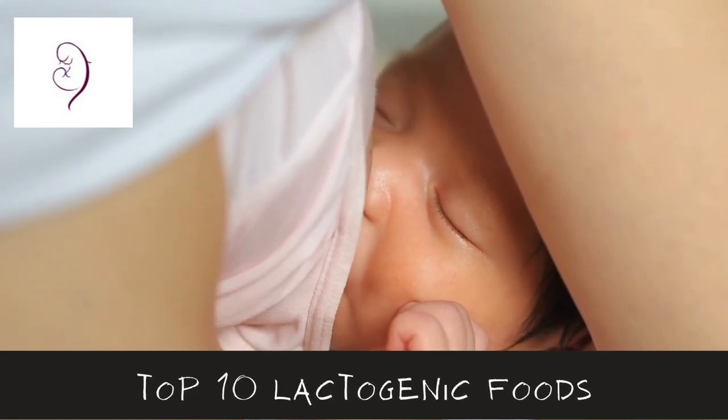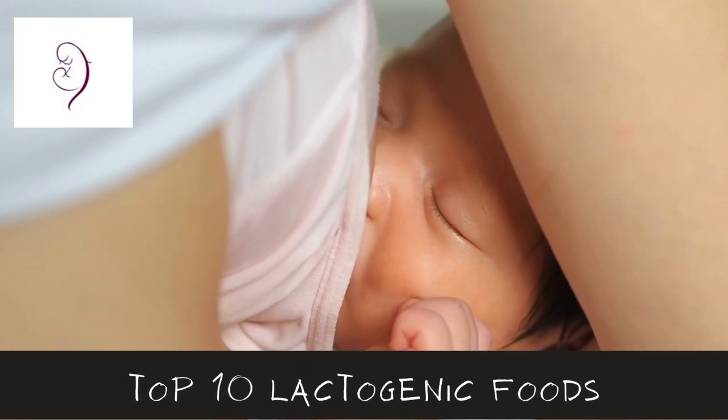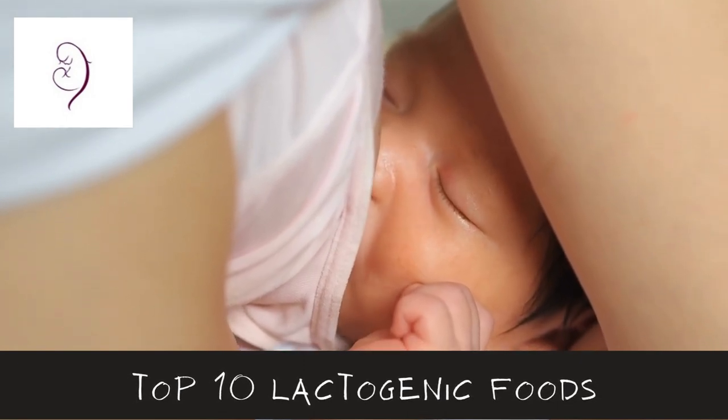Welcome to our video on the top 10 foods that increase milk supply. I'm going to mention a few good food choices that can help support the chemistry of lactation.